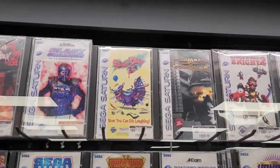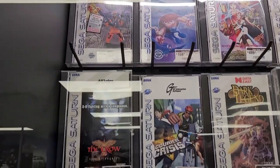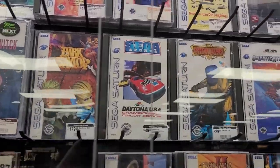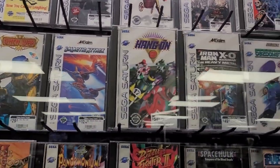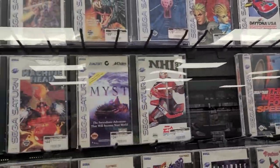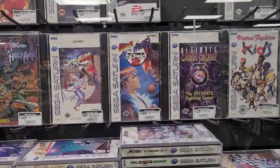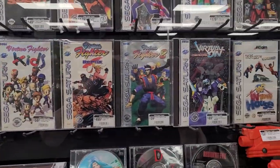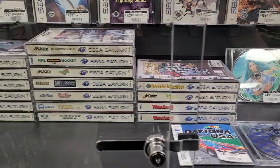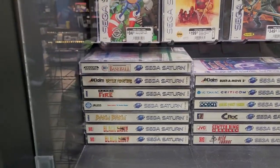Now we're at Sega Saturn — a system I did not have. I would imagine a lot of these cases are going to have some level of repeats in terms of their system games. The Crow — that is a very underrated movie. If you've never had a chance to watch The Crow, I would 100% recommend it. I may actually suggest that as my next movie of the week. The Lost World: Jurassic Park — very nice. I like the Sega Saturn cases; they look nice, stack really well, and are very easy to read on the side.